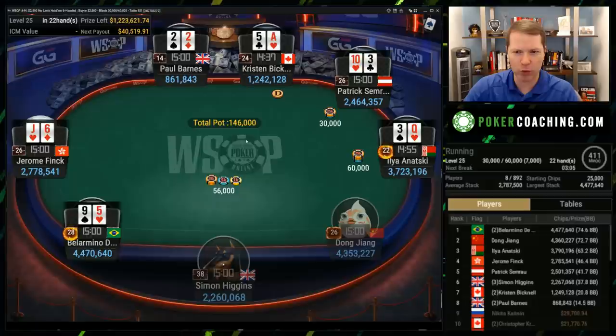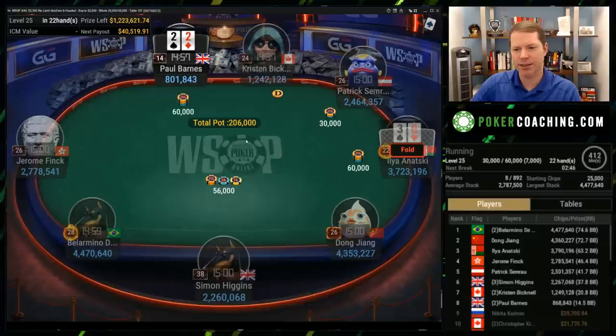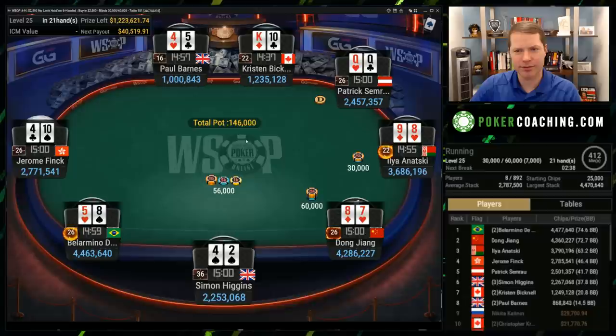Notice Simon has the King-10 offsuit. You could raise here, but I would basically always fold because you have these two shallow stacks that can jam on you, and you have the big stack on your direct left. So that's not a spot where you want to raise the King-10 offsuit. By the way, if this is going quickly, pause it. Take your time. We have all the time in the world here. This is going to be a multi-part video — this is a very long hand history.